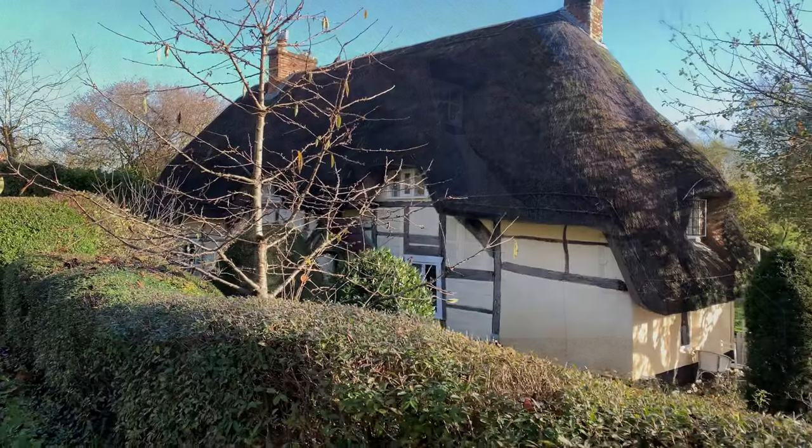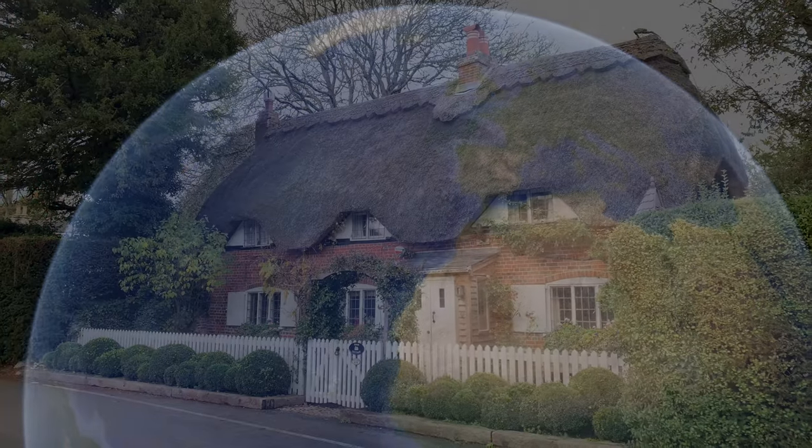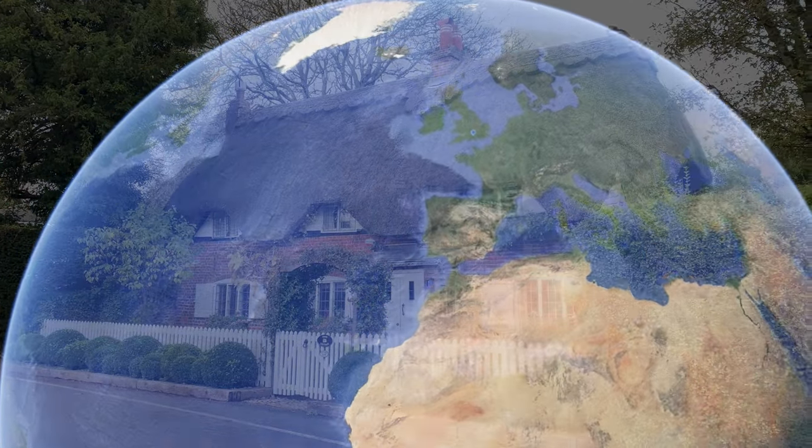Welcome to another episode of Beautiful Villages in England. In today's video we are going to explore two little villages in the Test Valley, Hampshire.